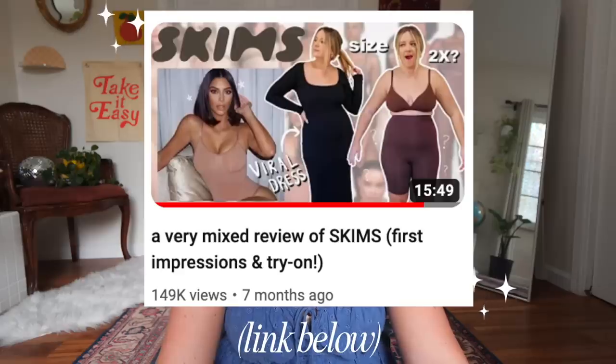Last year in 2022, I did a video where I tested a bunch of different Skims products — mostly shapewear, I tried on the viral dress, quite a few different things. I had kind of mixed opinions about it and ended up returning everything. It just didn't really feel super worth it. But I've seen so many cute Skims try-ons recently that I was like, okay, I think I deserve to treat myself.